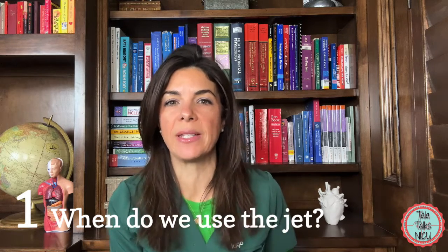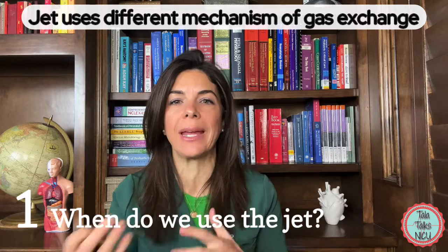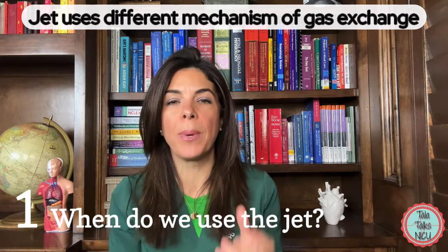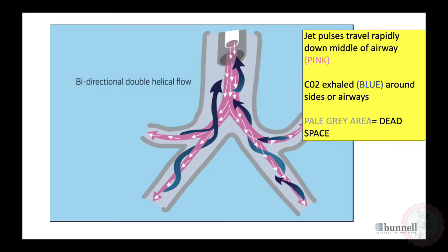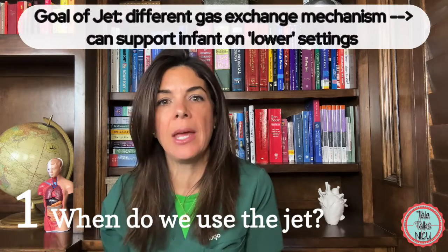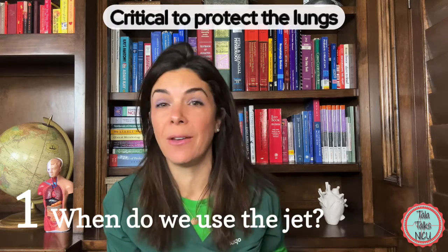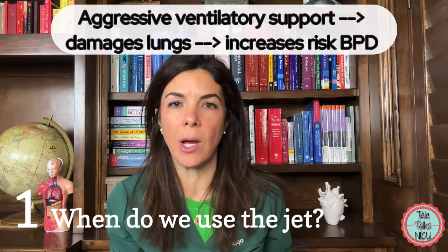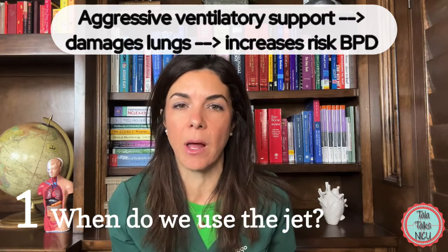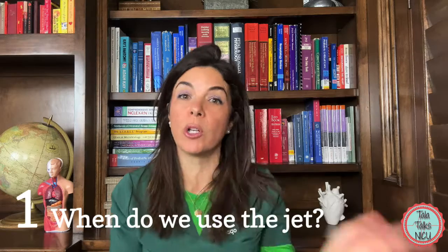When do we use the jet ventilator in the NICU? The fantastic thing about the jet is that it uses a different mechanism of gas exchange. Because of that, we can support babies while still using lower pressures, rates, and tidal volumes. The hope is that it's a lot less damaging to babies' lungs. Anyone who works in the NICU knows how obsessed we are with preventing further injury — really trying to prevent chronic lung disease or bronchopulmonary dysplasia.